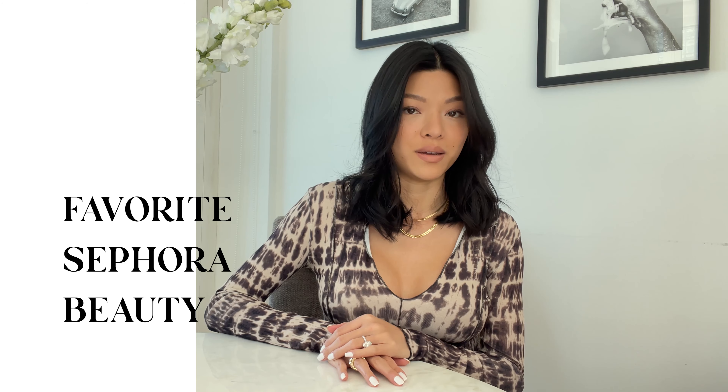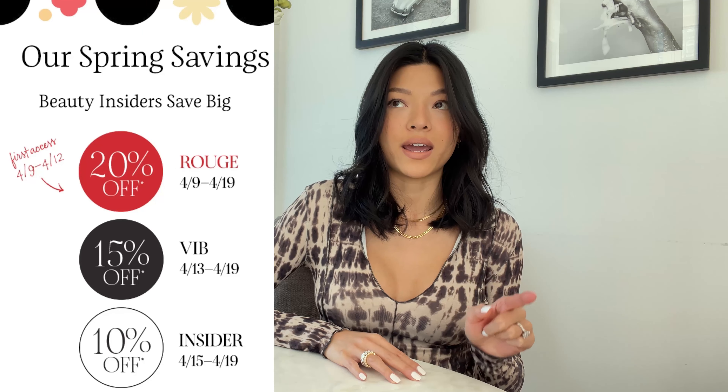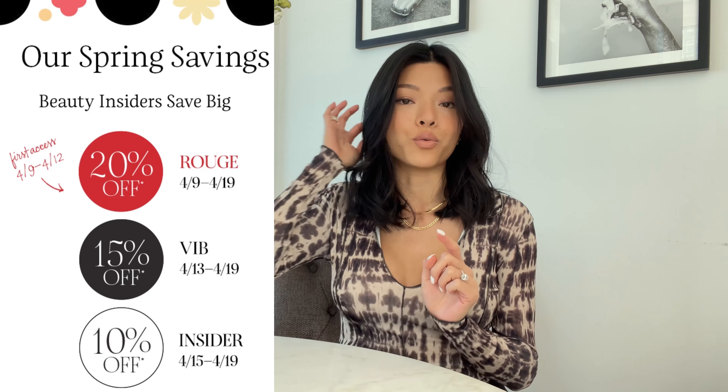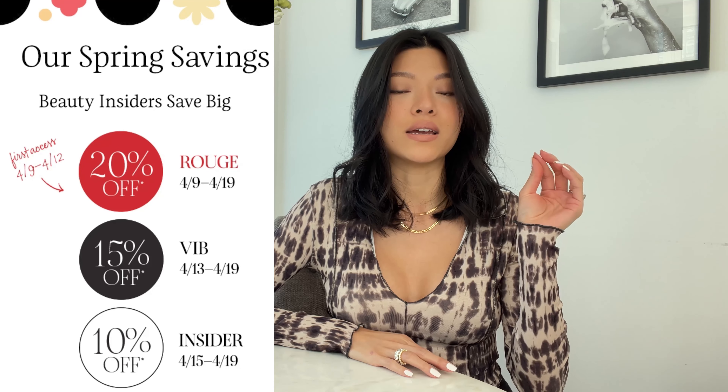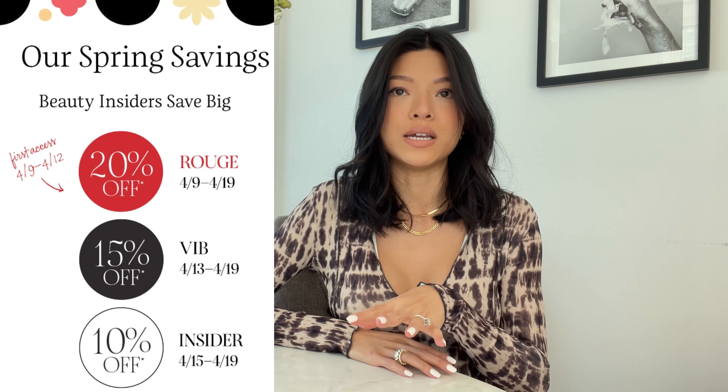Hi guys, welcome back to my channel. My name is Charlene from the Burnett Network if you are new here. Today I figured I'd just go through all of my favorite Sephora beauty products. Their sale is coming up this Friday on April 9th for Rogue members, and then it continues throughout the week for VIB members and Beauty Insider members. I'm just gonna go through all of my products that I genuinely love — my ride or die products — and give you guys my honest opinion on all of them.